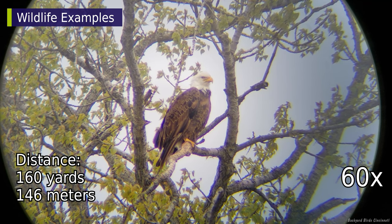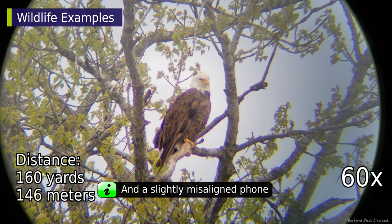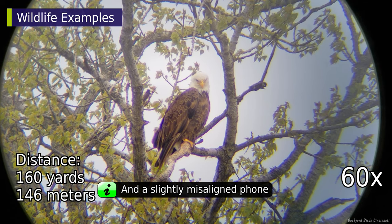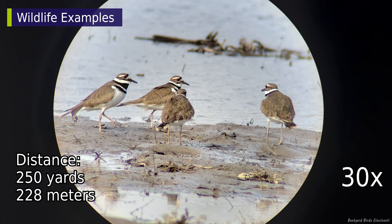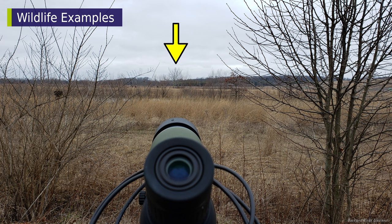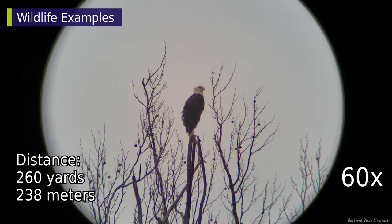An adult bald eagle viewed from across a river. A still image showing a group of killdeer walking around in a wetland area. From a distance, I was pretty sure this was a bald eagle. Turns out I was right.